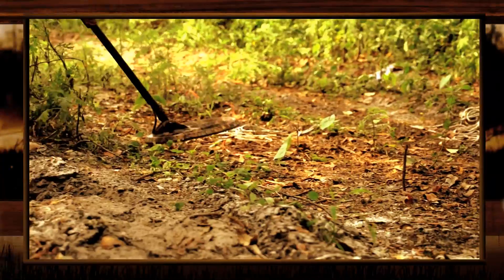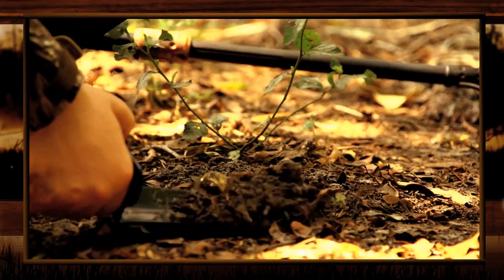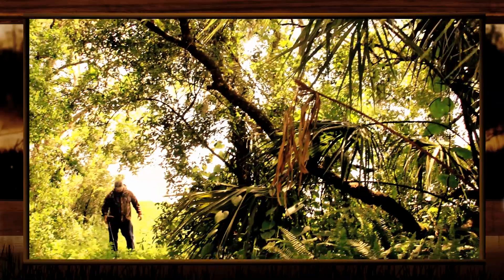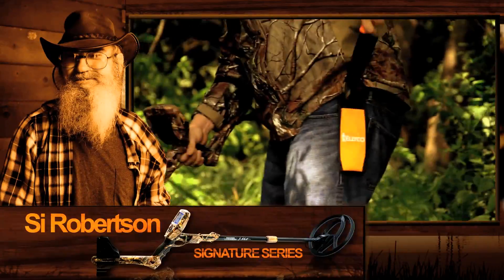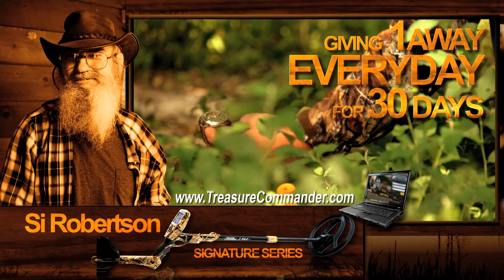Hey, you can find all kinds of stuff — gold, jewelry, coins, and other lost treasure. What do you like to do for a hobby? Ever had a hobby where you can find treasure and even make money? Well, now you can with the Cy Robertson Signature Series Treasure Commander Metal Detector.